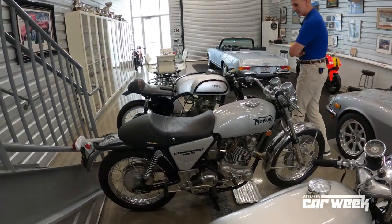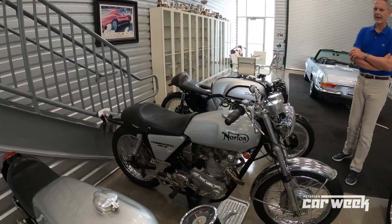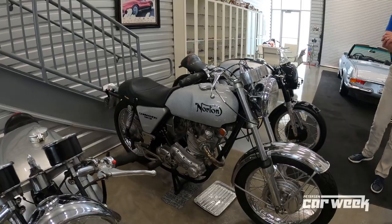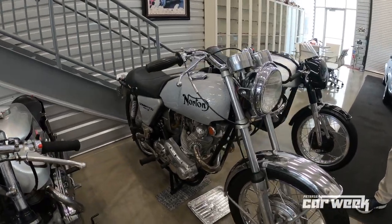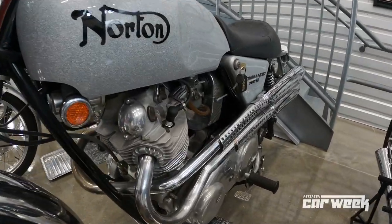One of my favorites is this '70 Norton Commando S. The S model was a little rare — it had the high pipes. Just a quintessential British road bike. Really, really fun bike to ride. And these Norton twins just make a wonderful sound.